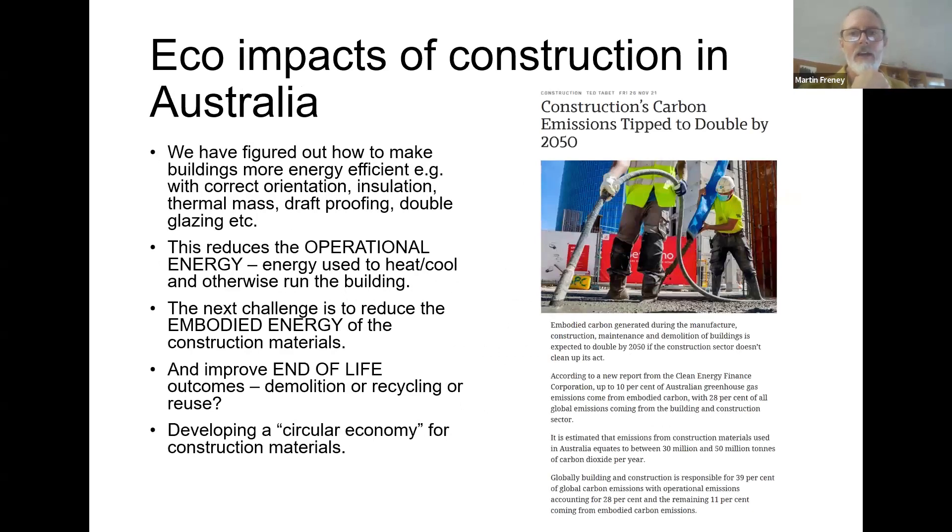We've sort of figured out how to make buildings more energy efficient — we're getting a lot better with correct orientation, insulation, thermal mass, draft proofing, double glazing — and this reduces the operational energy. But the next big challenge is the embodied energy. Increasingly this is becoming a thing being focused on, with even rating schemes starting to take this into account. In the future, designers are going to have to think about embodied energy of the materials they're specifying, because we have to get that carbon footprint of the construction stage down as well.